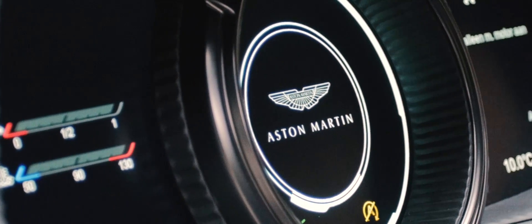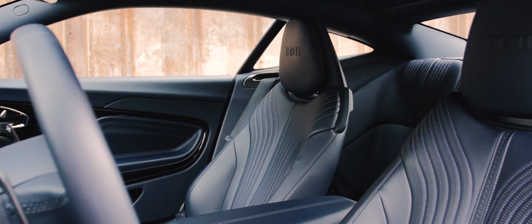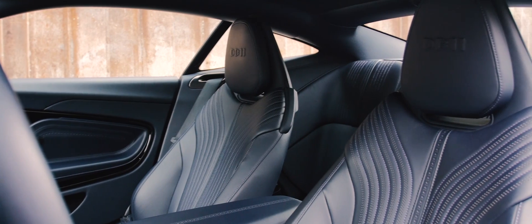De DB11 is het lang verwachte model van Aston Martin. Op de V8 Vantage is inmiddels iedereen uitgekeken en ook de Vanquish dateert al van 2012. Gelukkig werd daar vorig jaar wel de gelimiteerde Zagato aan toegevoegd.